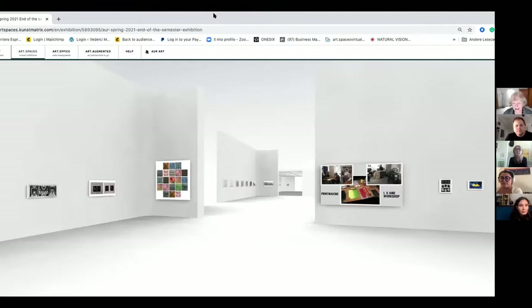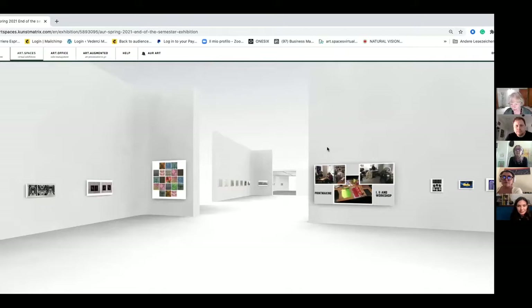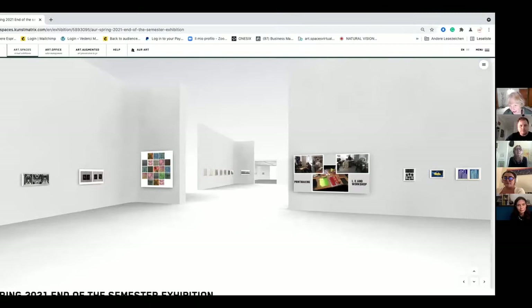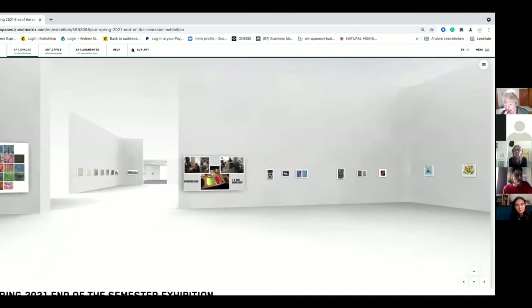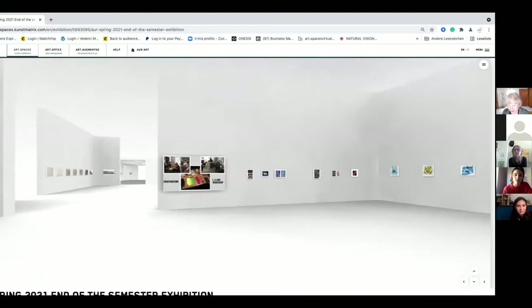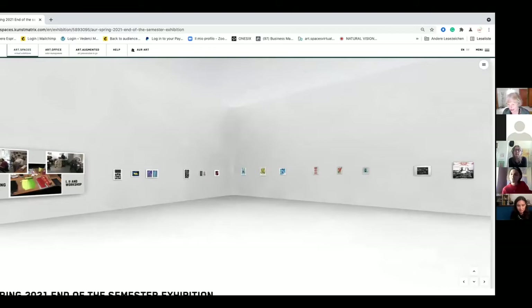We start here because this is also the first room in Kunst Matrix. Don't wonder about the sizes of the images — this is one of the big secrets of Kunst Matrix. Some images appear bigger than in reality and some smaller, but that's just how the platform works.